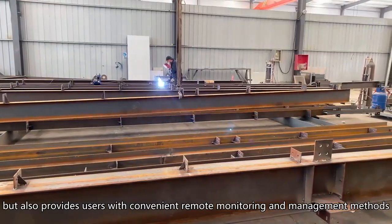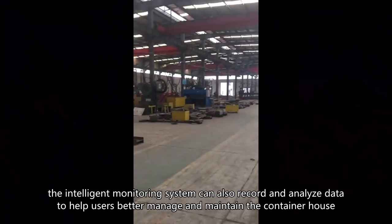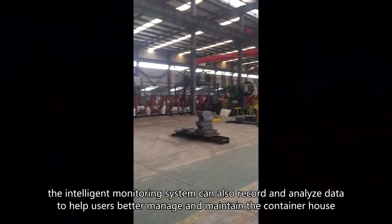but also provides users with convenient remote monitoring and management methods. In addition, the intelligent monitoring system can also record and analyze data to help users better manage and maintain the container house.